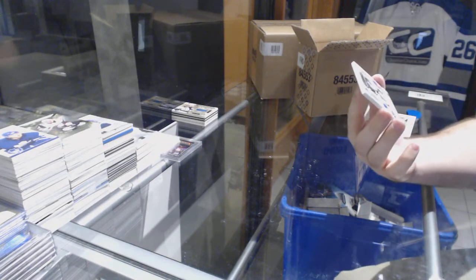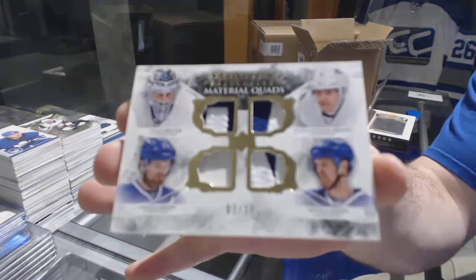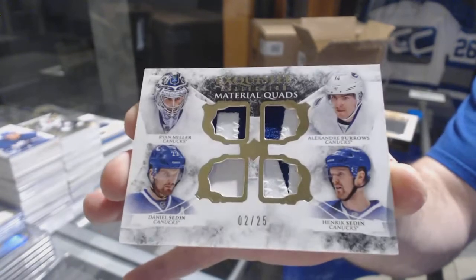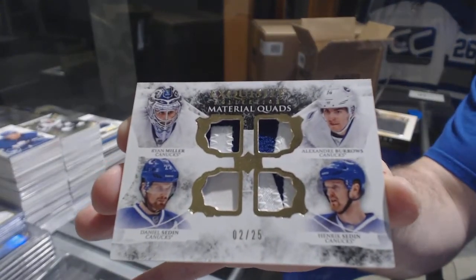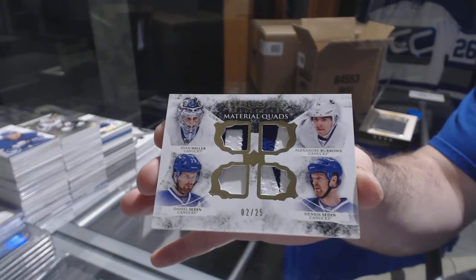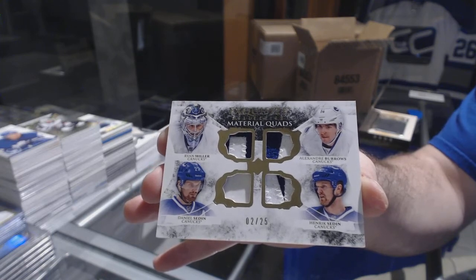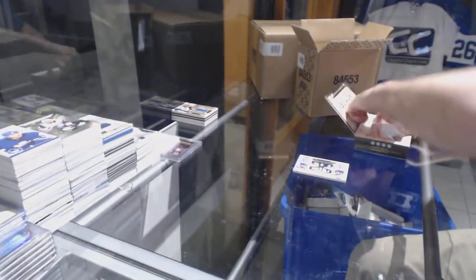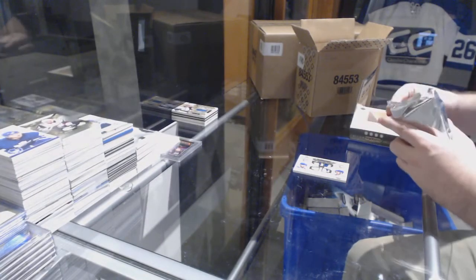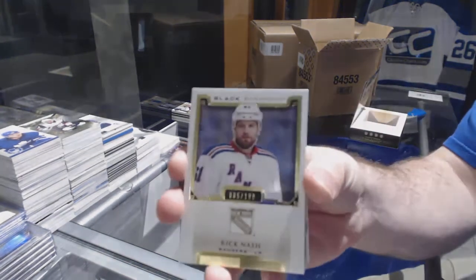For the Canucks, quad patch number 225 — Miller, Sedin, Sedin, and Burroughs. Exco quad patch number 225 — pretty nice card there. For the Rangers, 199 Rick Nash.